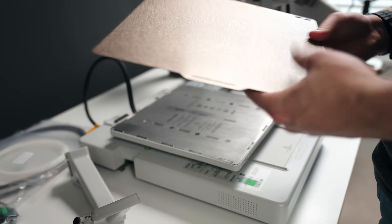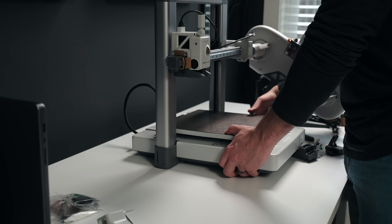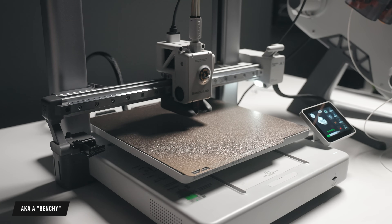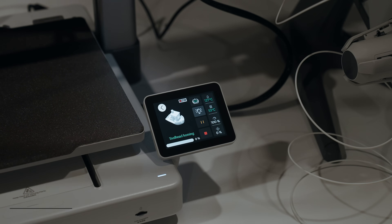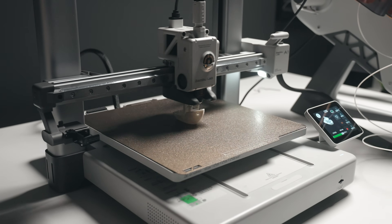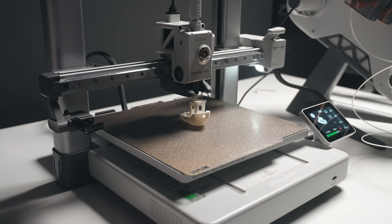Setting up the printer was actually really easy and the instructions were straightforward to follow — it didn't take me long to get it set up. As soon as I did, I started a test print of the little boat that comes built into the A1 and most of their printers. You mainly want to use a test print to make sure everything's working correctly. And after about 20 minutes or so, the first print was done.